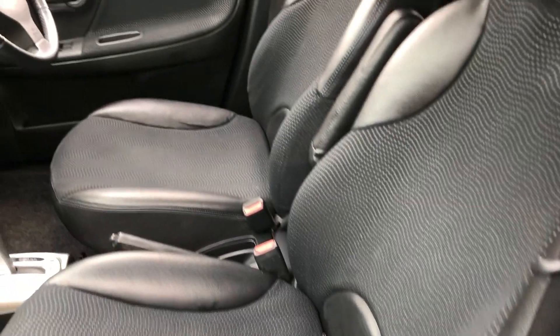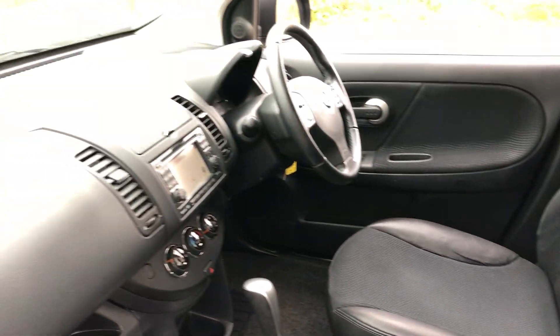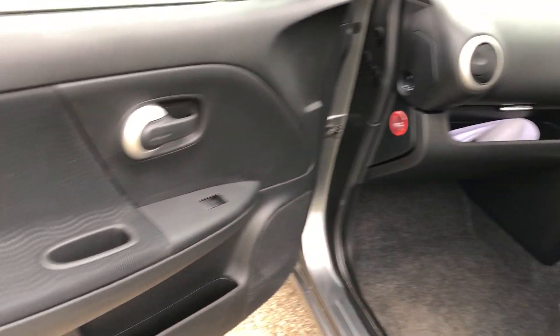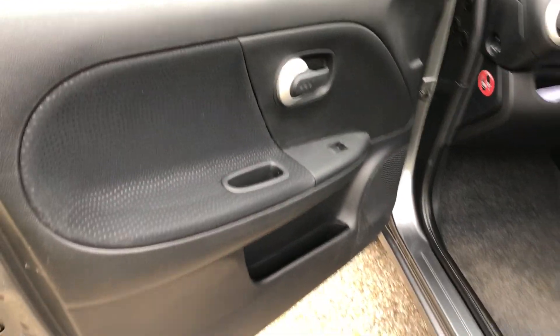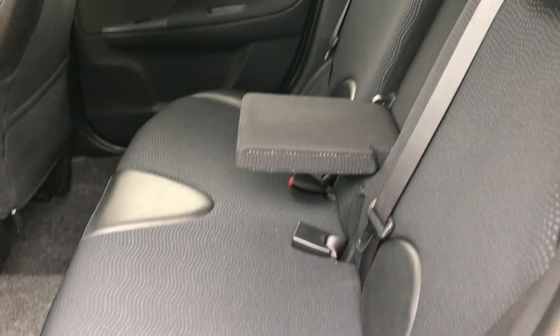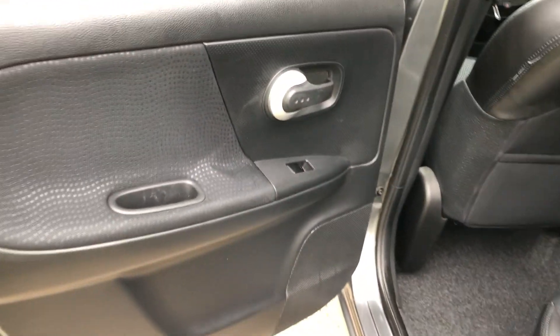So let's have a look inside the car. Half leather interior, all nice and clean. There's the auto gearbox and the sat-nav which we'll come back to. Electric windows, door cards all nice and clean — same at the back.